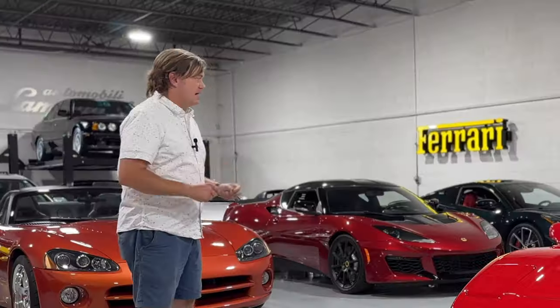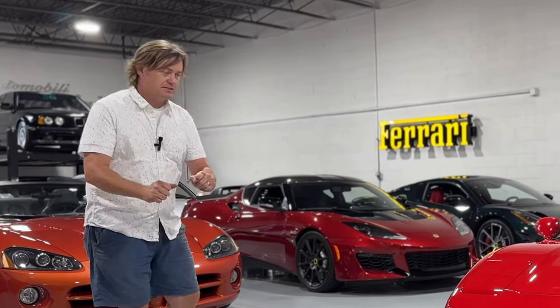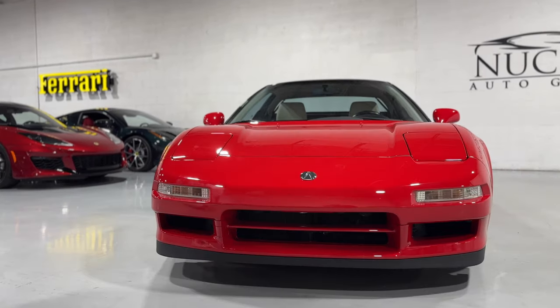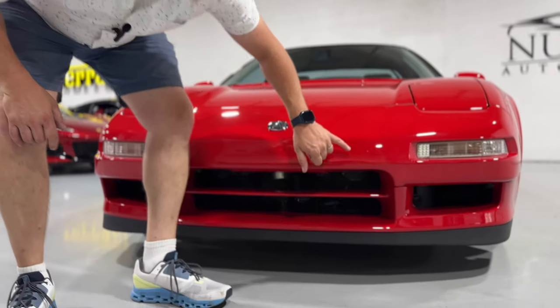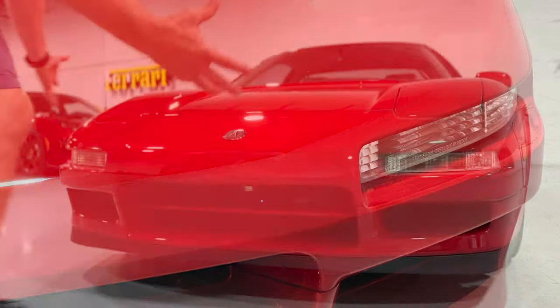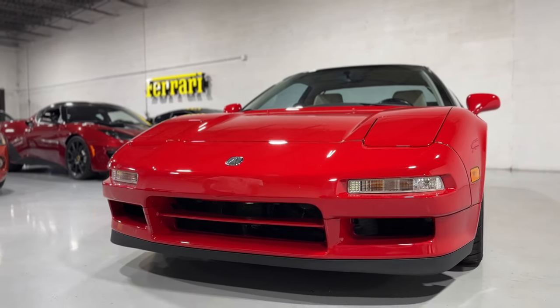Let's take a look at this '91 NSX. This car is totally stock in spectacular condition — genuinely spectacular. It is in original condition. Front end here: excellent. Lower chin: excellent. Got a stone chip here I'll show you, but there's very little anything up front. The paint is fantastic. Got those pop-up headlamps, which we'll show you.